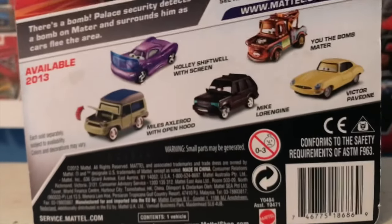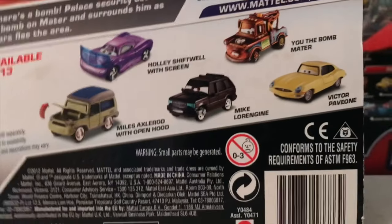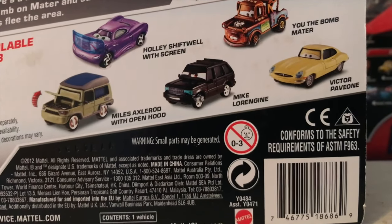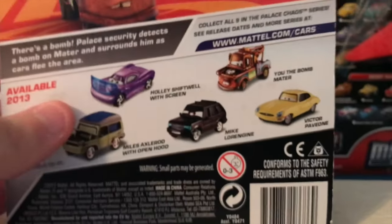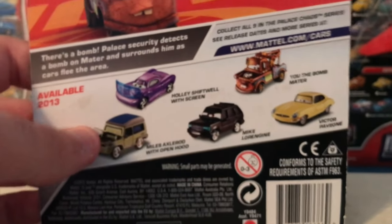There is another car of Victor's model, which I believe is Jumpstart J. Ward — I'm not sure, but I'm pretty sure he was released in the 2015 Palace Chaos series, though I might be misremembering. I know Finn was in this wave as well as a few of the British police cars.